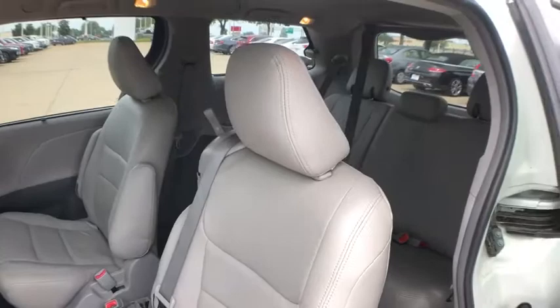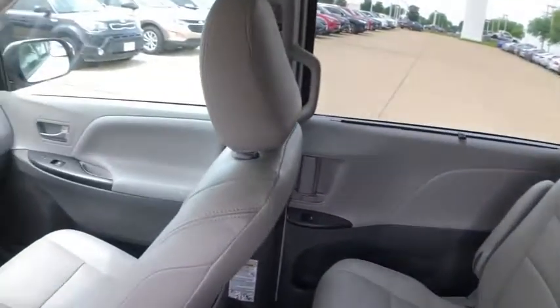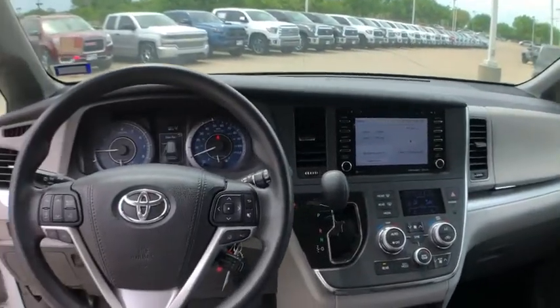Tachometer, brake assist, panic alarm, overhead console, power driver's seat, rear window wiper, driver vanity mirror, front reading lamps.